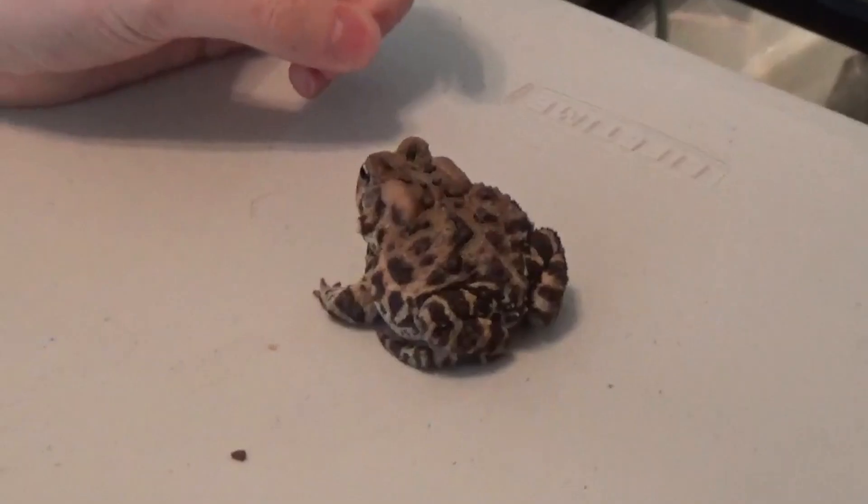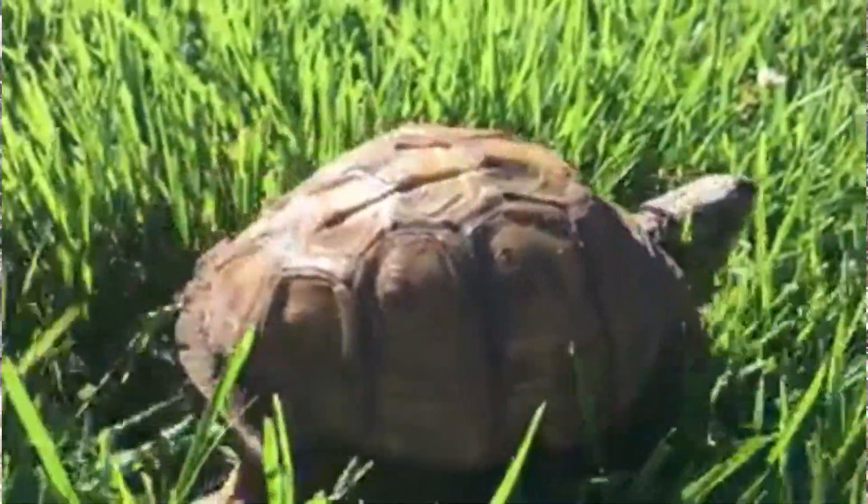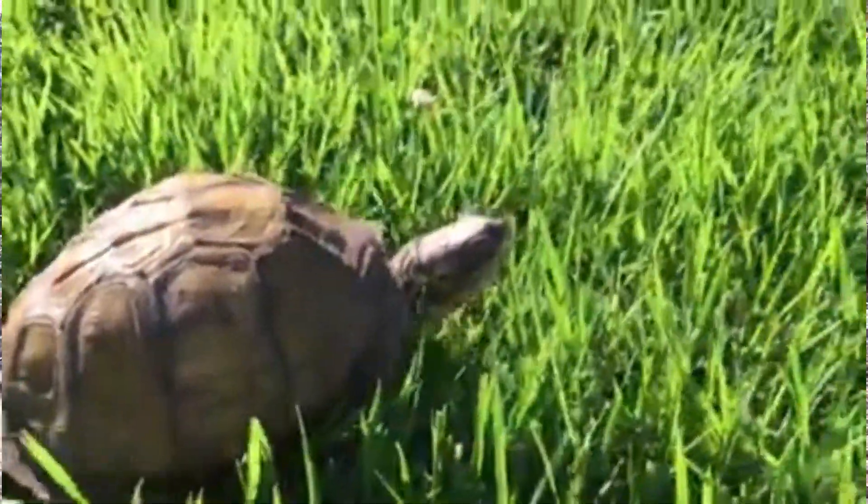Brumation is very similar to how warm-blooded animals hibernate, but for a much shorter period of time. In colder climates, animals that might frequent your yard such as frogs, toads, and skinks will overwinter by creating a small burrow — a flower bed would be a great example of where they might do this. In warmer areas down south, some of these animals may simply find a log or a pile of leaves to go under, and that'll be plenty fine until the temperatures warm back up.